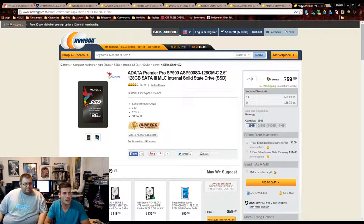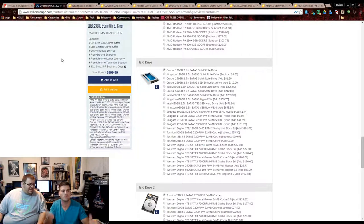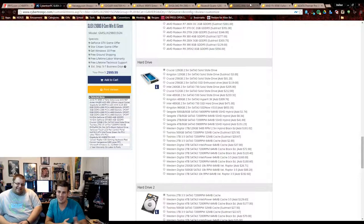For the SSD, we went with the ADATA SP900, which has great reviews — 4 out of 5 eggs at $60 for 128GB. They're using a Crucial 128GB. We could bump that to a 256GB, but we're matching their spec at 128GB.